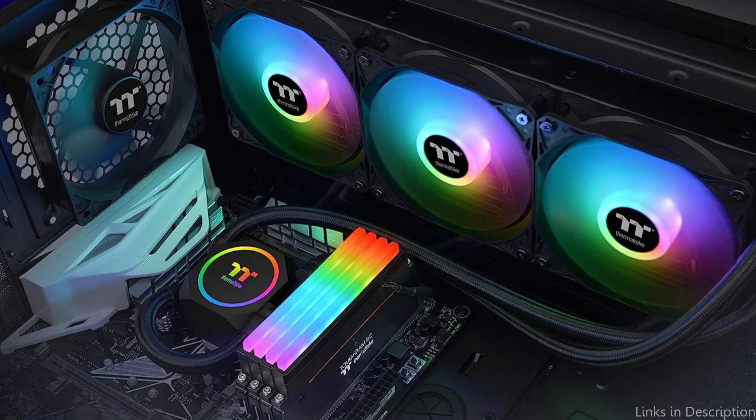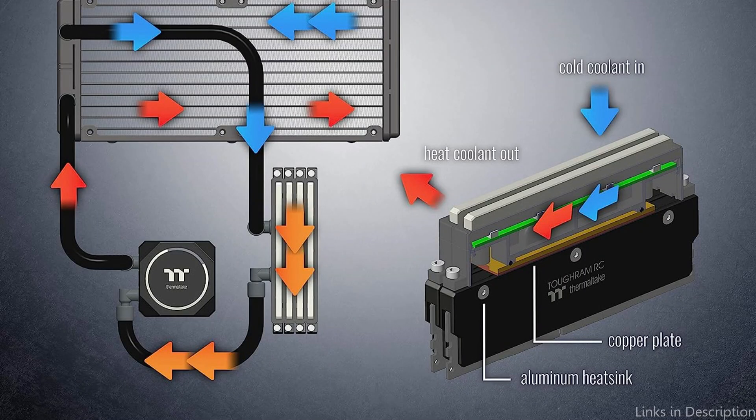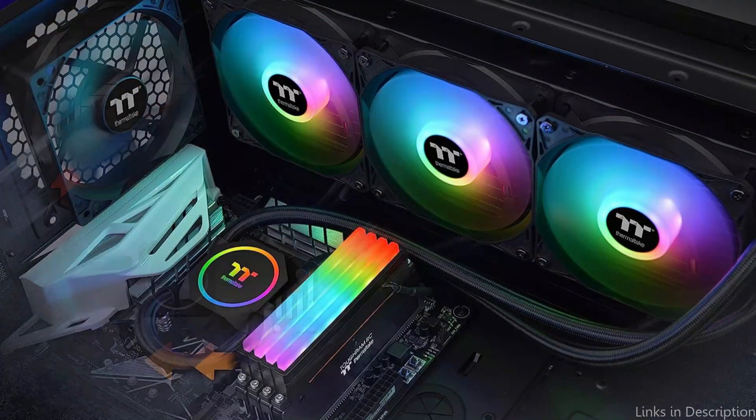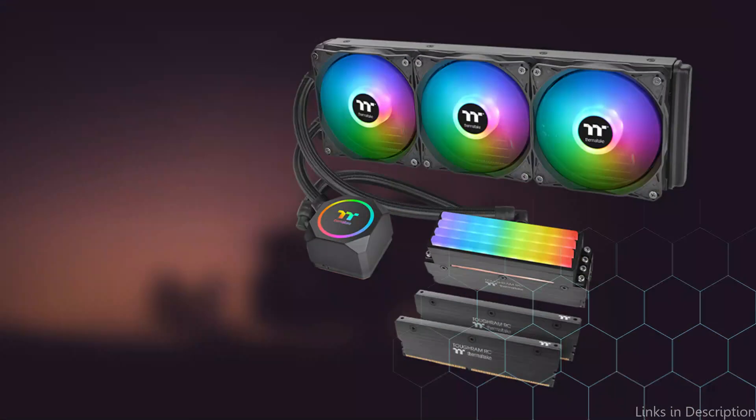The Flow RC 360's ARGB lighting system enables you to completely change the appearance of your PC. You may select from a range of lighting modes and colors, and the software allows you to sync the lighting with other compatible devices. A top-match water pump and copper plate also come with the Flow RC 360 to ensure effective heat transfer from your CPU to the coolant.